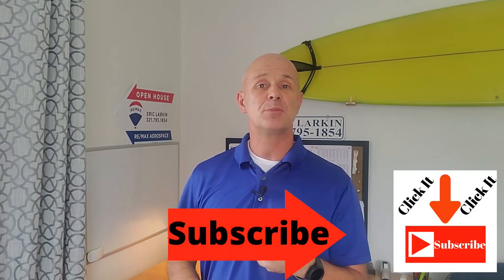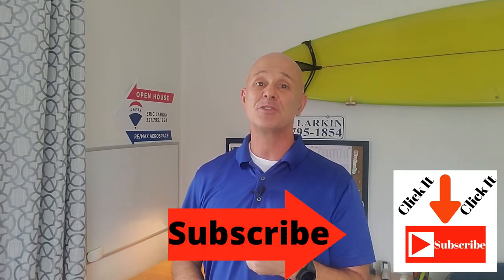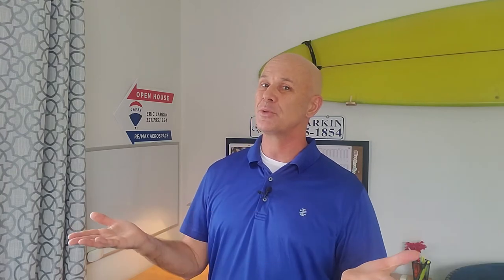My name is Eric Larkin and I'm a real estate agent here in the Cocoa Beach area, and I do regular videos just like this one about living, working, playing, and of course real estate here in the Space Coast. If this is something that you're interested in, you should probably hit that subscribe button and ring the bell so you're notified every time I put new videos up.